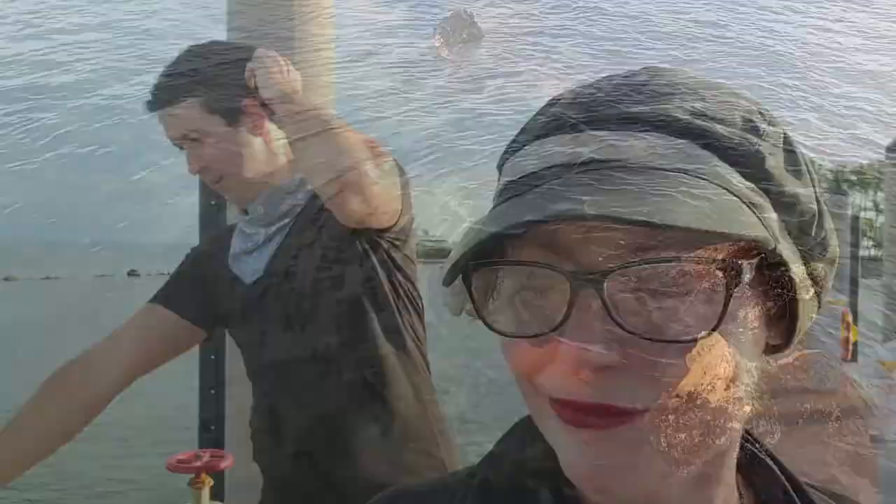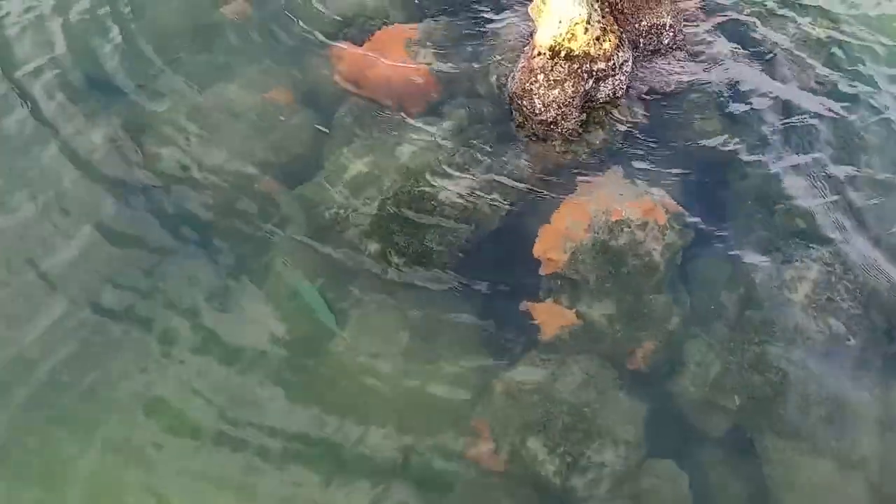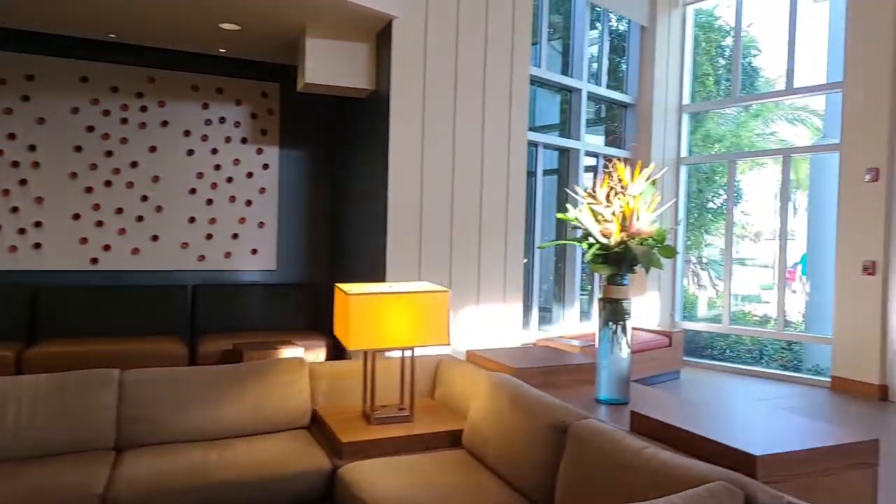This is paradise! We are here today at Faro Blanco in Marathon Key and it is gorgeous. That is a beautiful lighthouse and we have found parrotfish — these are unimaginably beautiful and we are just so happy to be here. Today we're going to check out the pools, there are two, we are going to enjoy the most beautiful sunset in the world in my opinion, and we're just gonna relax. It's been a long couple of months and we deserve this vacation, so let's have some fun.